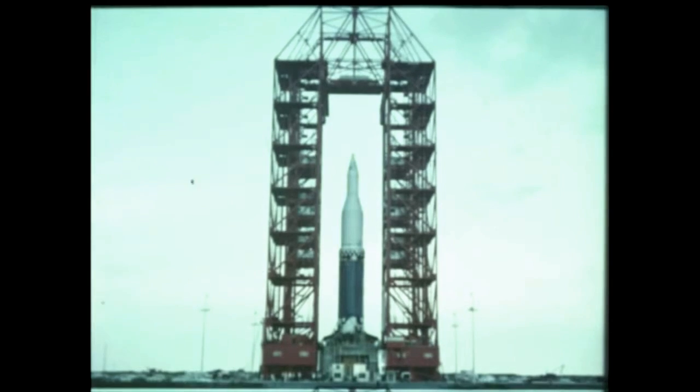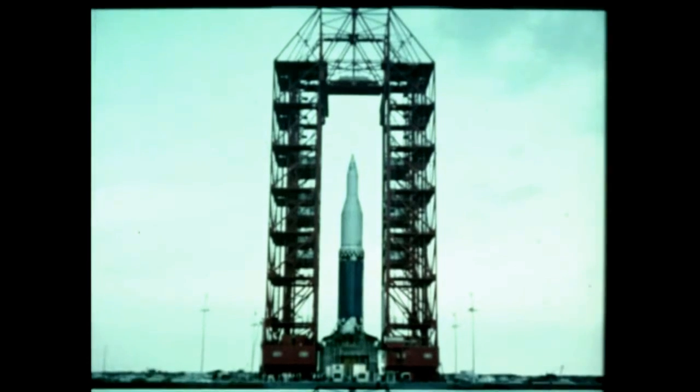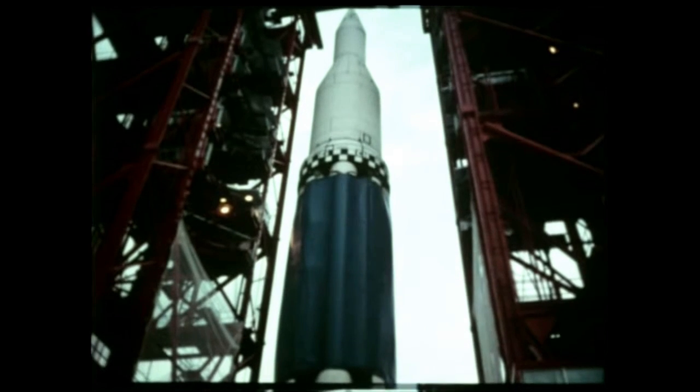As this report period ended on September 30th, the first Saturn space vehicle, SA-1, had been erected on its launching pad at Cape Canaveral, Florida. It was undergoing final preparation for its history-making launch. The three eventful months of work and planning leading up to that climactic moment will be covered in this film report.